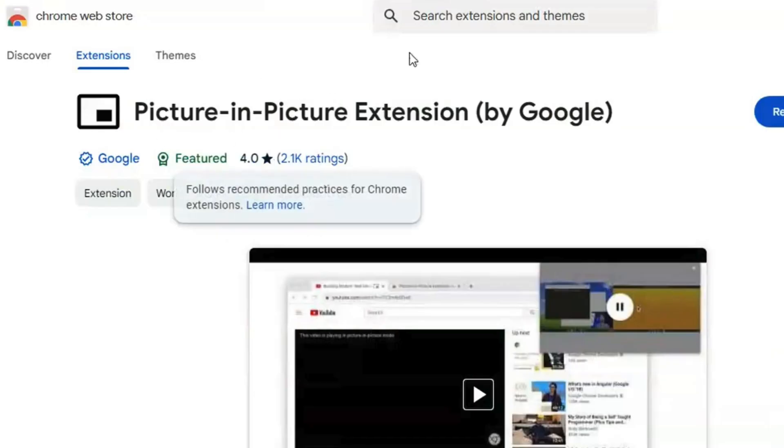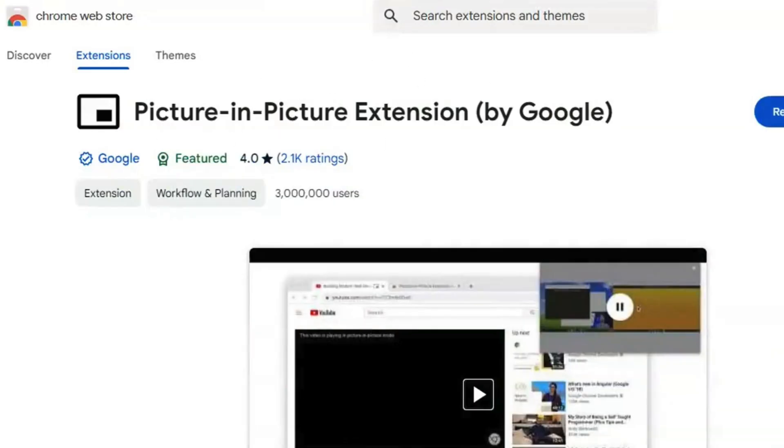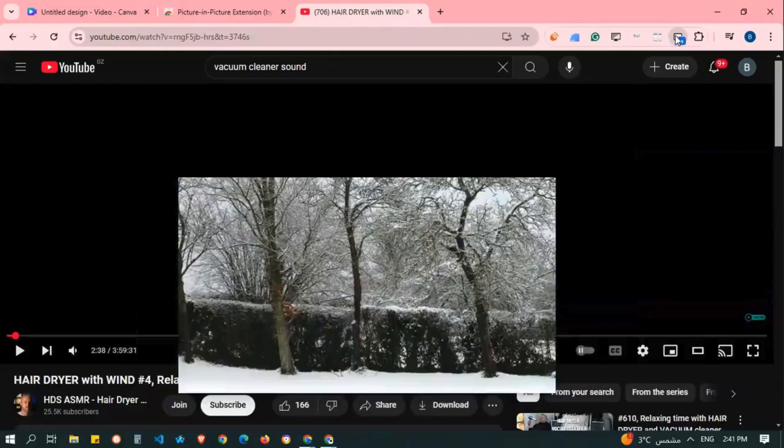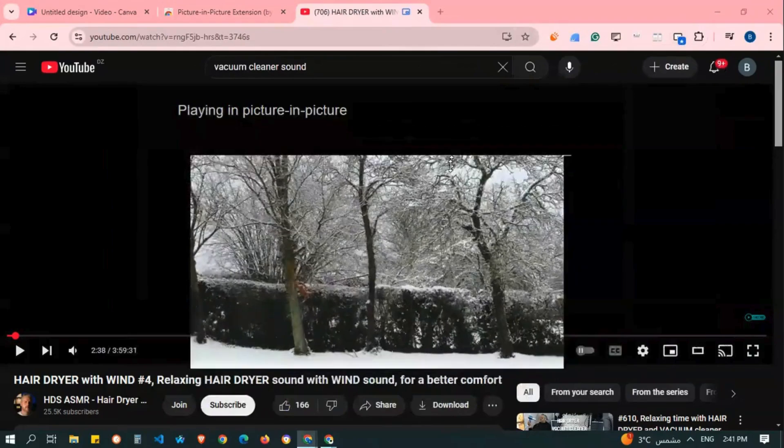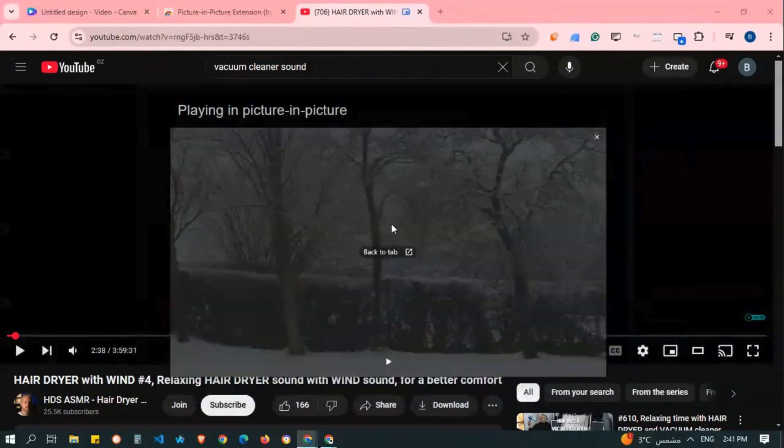Picture in Picture is a Chrome extension that lets you pop out video content into a floating, resizable window that stays on top of other applications. This way, you can continue watching your videos while multitasking or browsing other sites without interrupting your workflow.